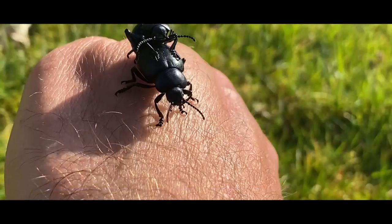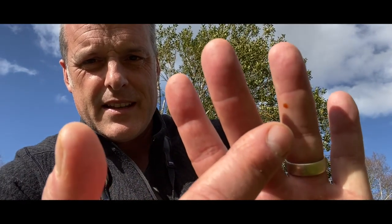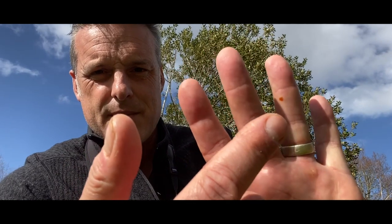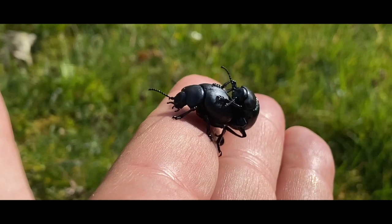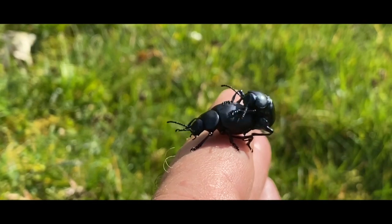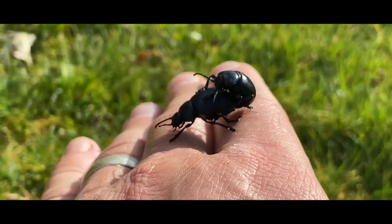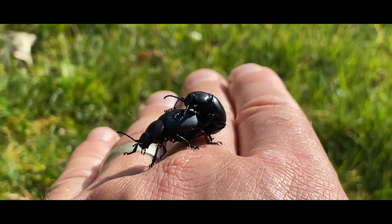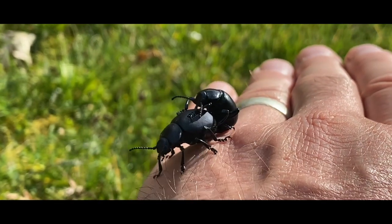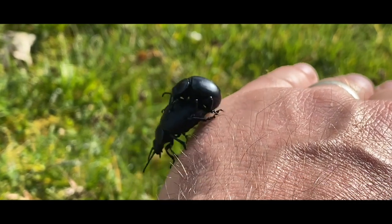Just as I pick them up they produce a spot — see that spot of liquid on my finger? That is what gives them their name. It's actually blood; they auto-haemorrhage, depositing from glands around their mouth. It's very distasteful and very bitter, but they're completely harmless. They can't fly — that's why they're quite clumsy — but because they are toxic they can amble about in the day without worrying about being eaten by any insectivorous bird or predator.